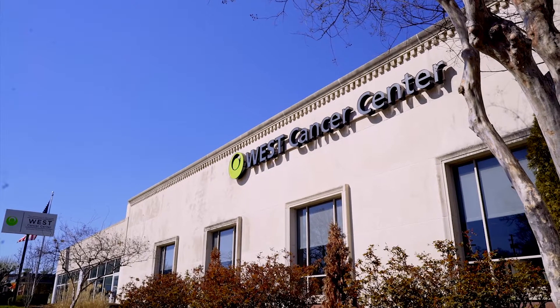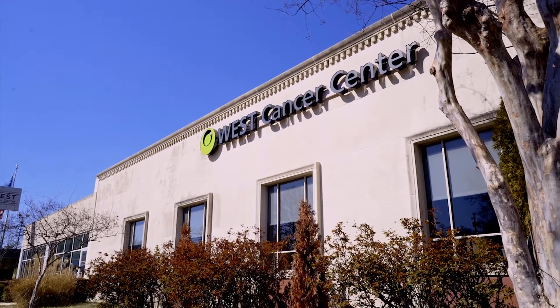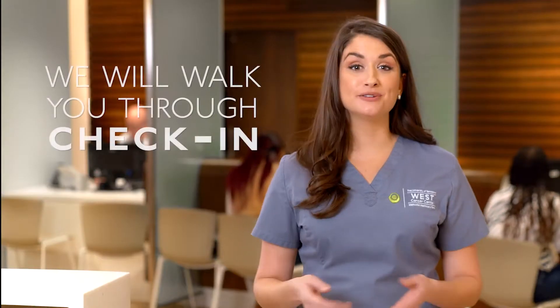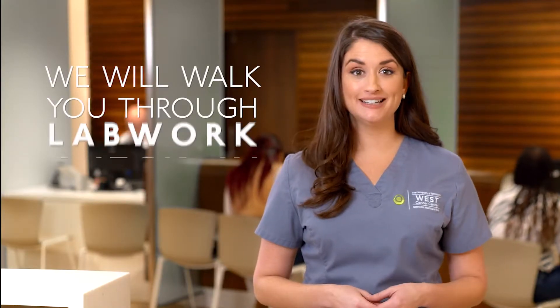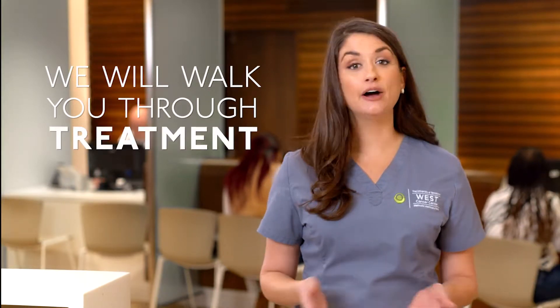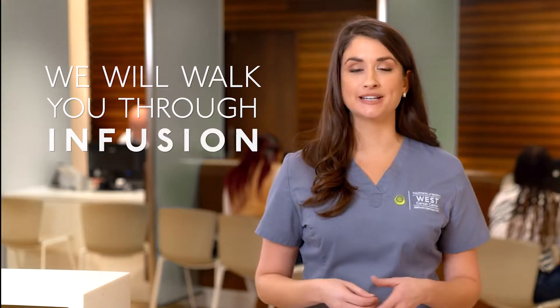Welcome to the West Cancer Center. We understand that infusion treatment can be a stressful experience and we are here to help you throughout the entire process to make sure you receive the best care available as quickly and safely as possible. We know that your time is valuable and we want you to know exactly what to expect during your visit for infusion treatment. We'll walk you through everything from arrival at check-in to getting your lab work, visiting your provider, scheduling your infusion, how your treatment is formulated, and the actual infusion experience. We'll even give you a few tips on how to reduce your wait times on future visits.